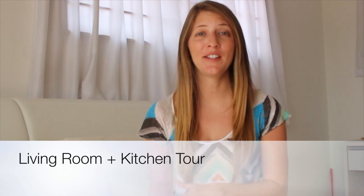Hey, it's Tara. Today I want to do a tour of the downstairs of our house, which includes our living room, our dining room, and our kitchen. It seems like a lot, but I'll try to keep it short.